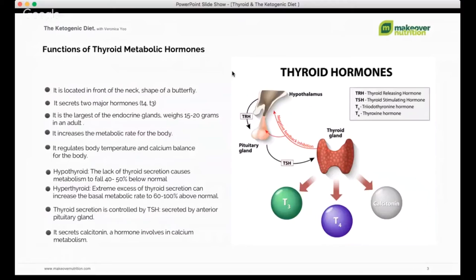Now we're going to talk about the functions of a thyroid metabolic hormone. We call it the thyroid metabolic hormone — not just thyroid hormone — because your thyroid is directly responsible for your metabolism. It's huge, almost like a master gland. So if you have a hard time losing weight, or you gain weight very fast and don't know what's going on, you may want to check your thyroid.